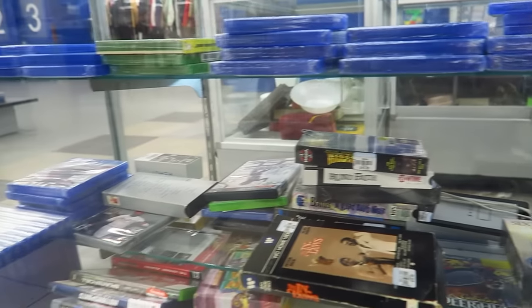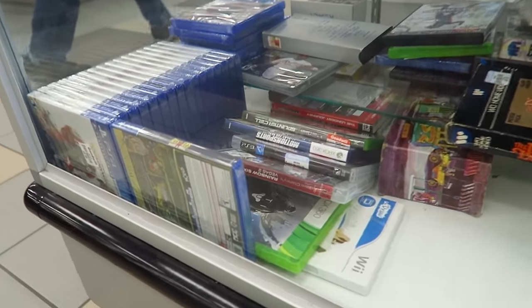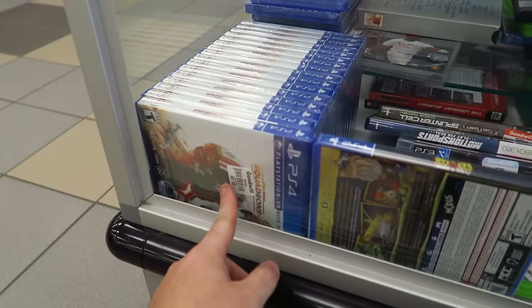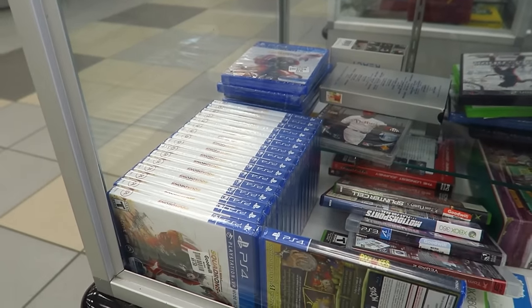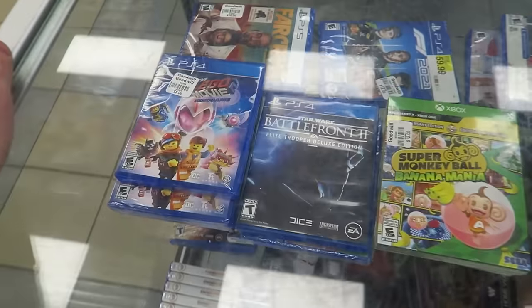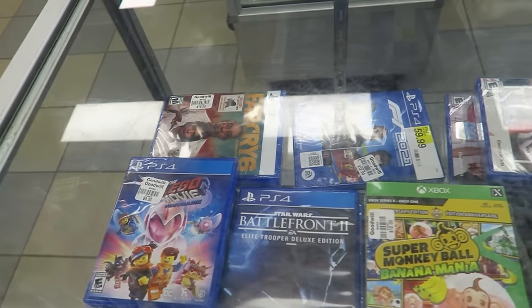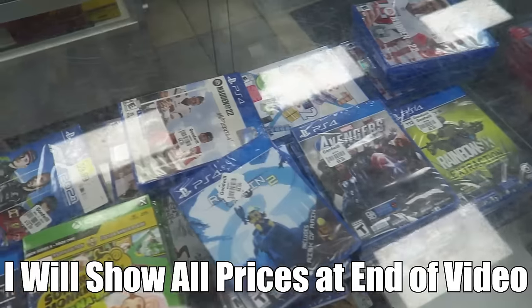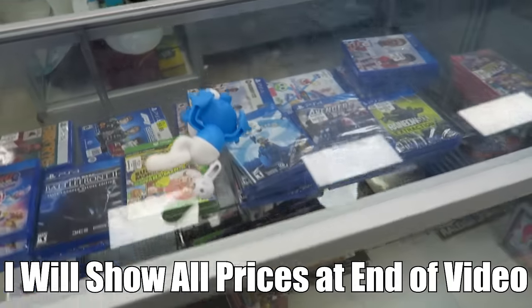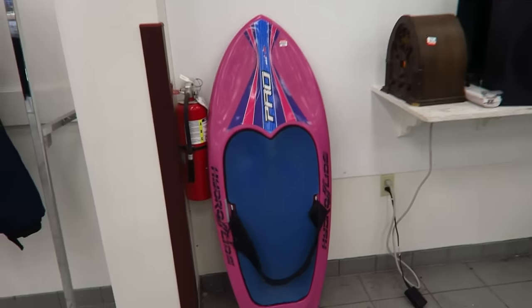A lot of this is from Target. We've got Squadrons for $8 — a lot of Squadrons, holy cow. Then Lego Movie 2, Far Cry 6. I actually might grab a few of these for myself and a few to flip. Wow, lots of good games here. Let's see how much they're going for.